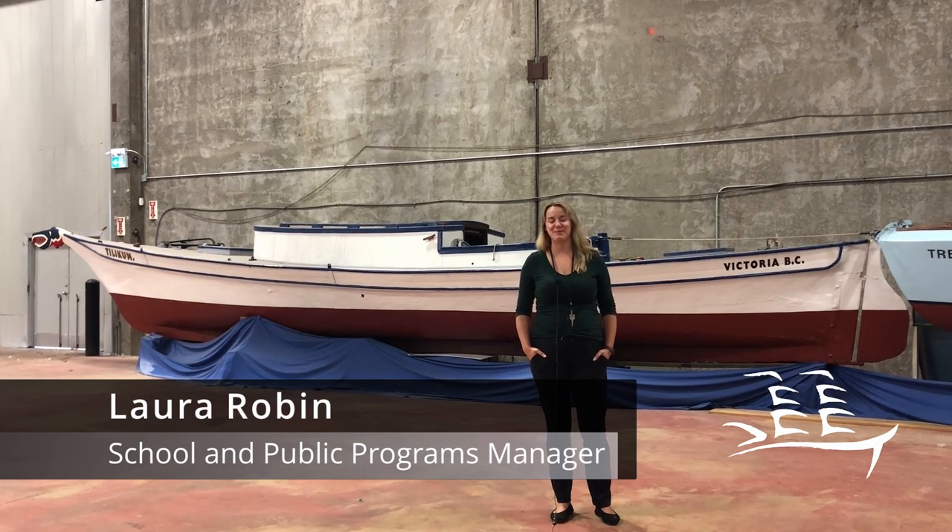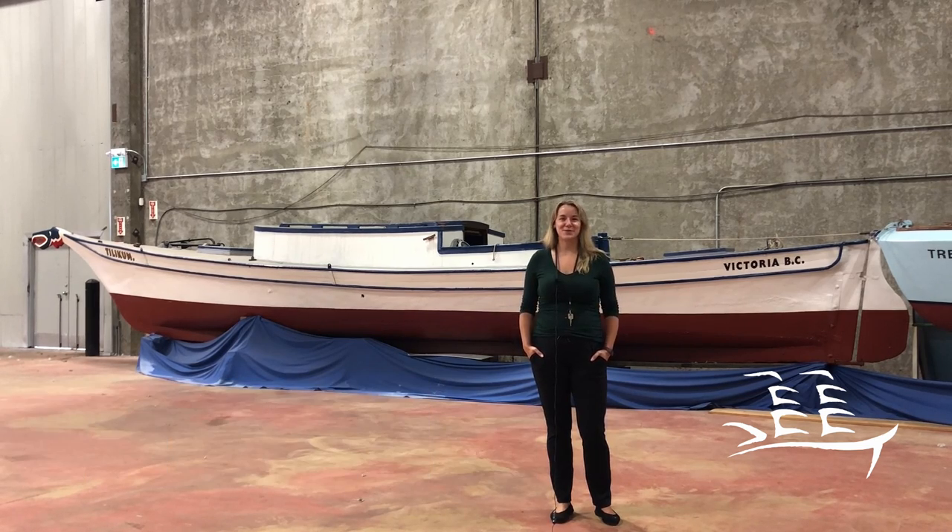Hi, I'm Laura, the School and Public Programs Manager at the Maritime Museum of BC and for the 2021 Classic Boat Festival.